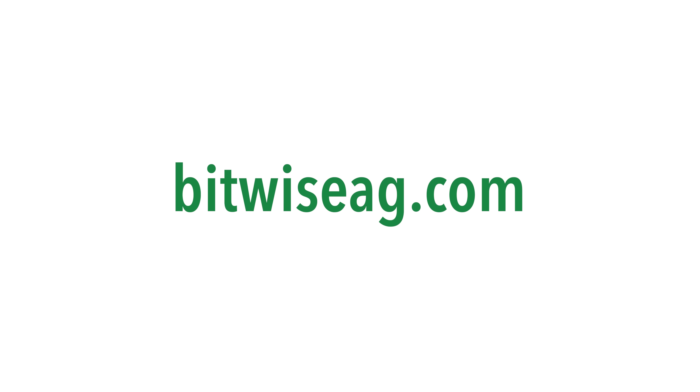If you think it's time to be that little bit wiser about how you farm or forecast, follow the link or go to bitwiseag.com today.